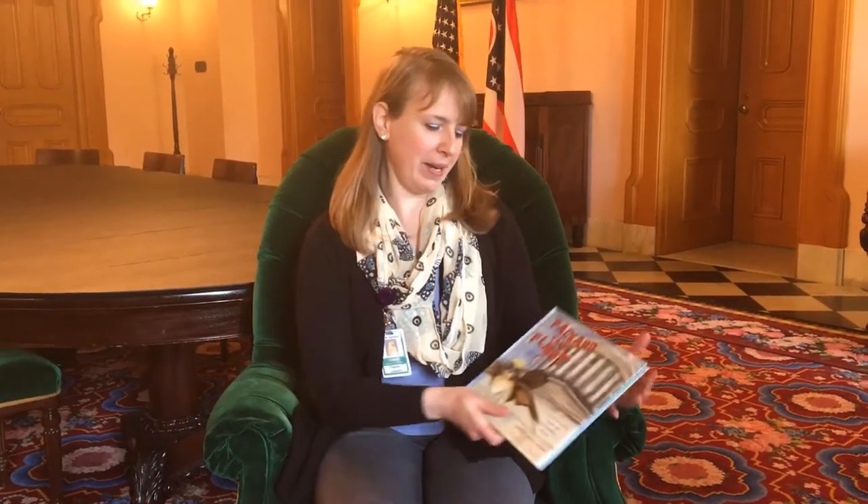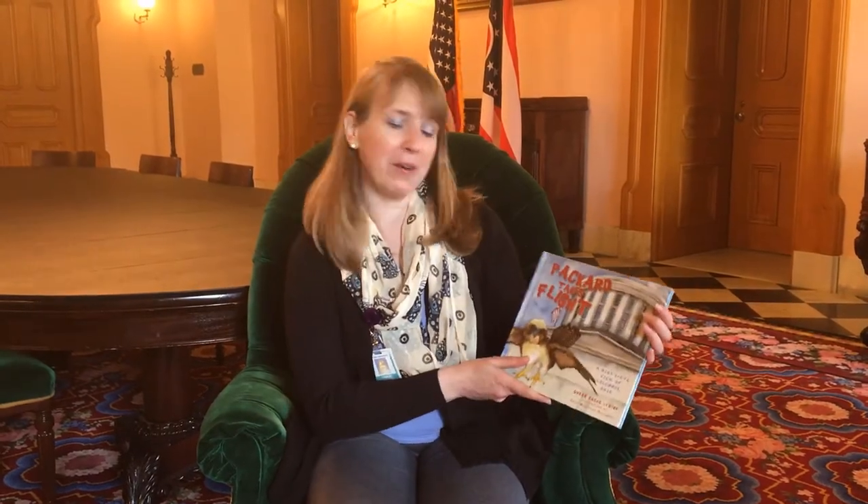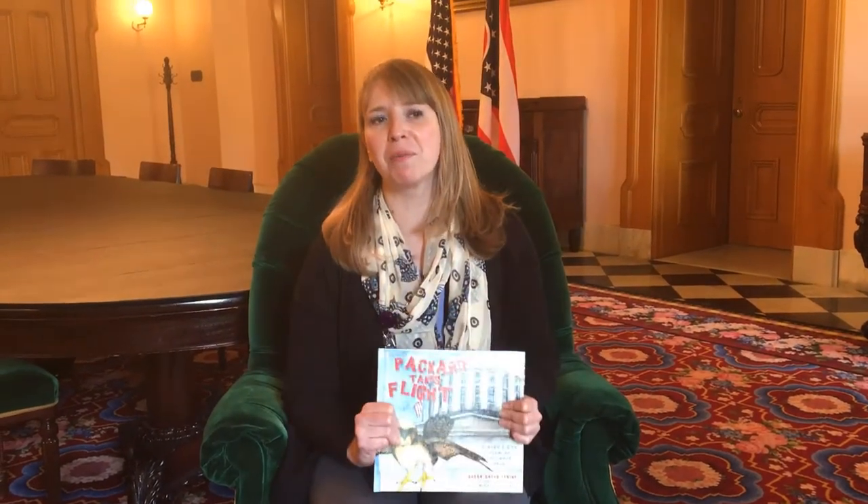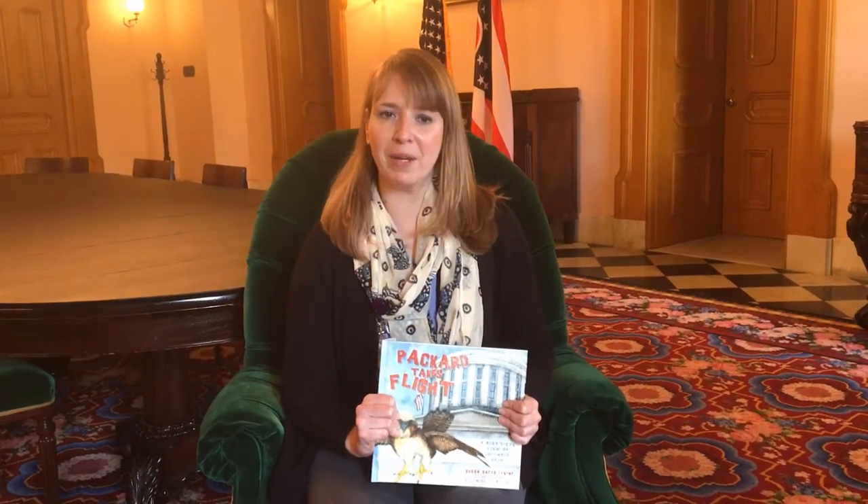Hi, everyone. My name is Dana Jelkanen, and I'm the Deputy Director of Museum and Education here at the Ohio State House. We're back today for another Stories in the State Room. So once again, we're here in the State Room of the State House.